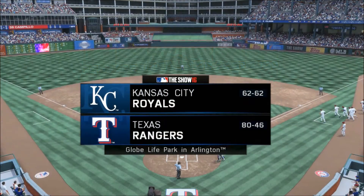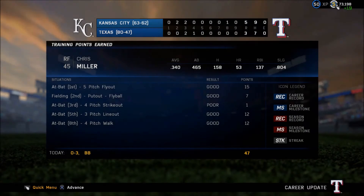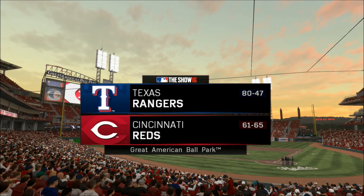MLB The Show has baseball between the Kansas City Royals and the Texas Rangers. What a terrific catch — he brings it in. The sun is starting to set now over Great American Ballpark in Cincinnati.